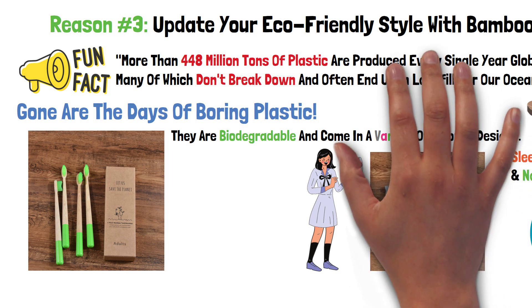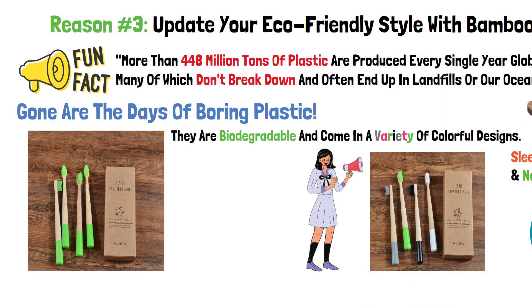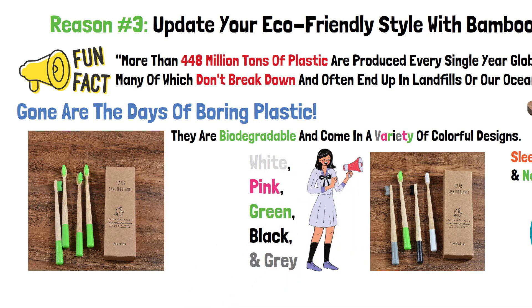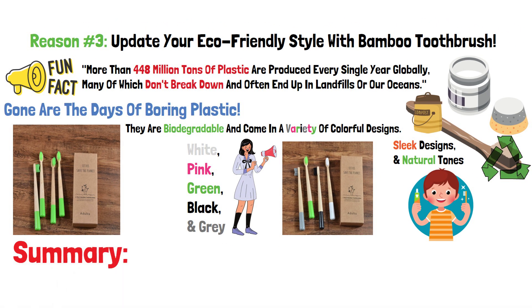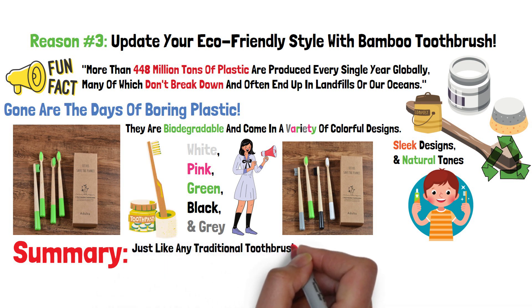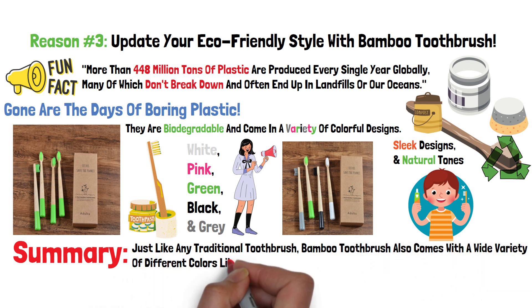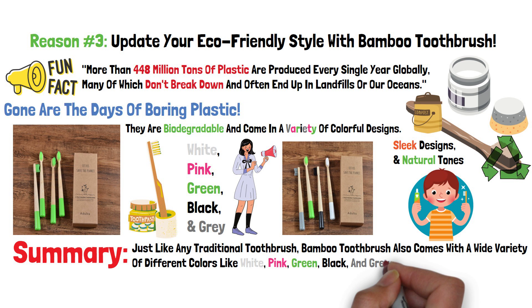You can select your own toothbrush from a mix of 5 different color options: white, pink, green, black, and gray. Summary: don't be fooled by a humble name. Just like any traditional toothbrush, the bamboo toothbrush also comes in a wide variety of different colors — white, pink, green, black, and gray — so no confusion involved.